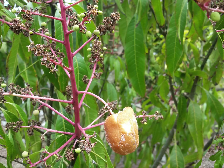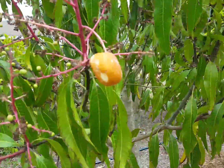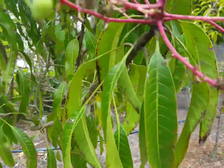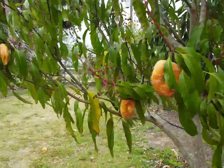Weeks later, as the buds developed into this rather strange looking fruit, TT Labs anxiously awaited the fully developed fruit. The video you are about to see has never before been shared with the tropical fruit world. Behold, the magic of the Mangifera dulcis.